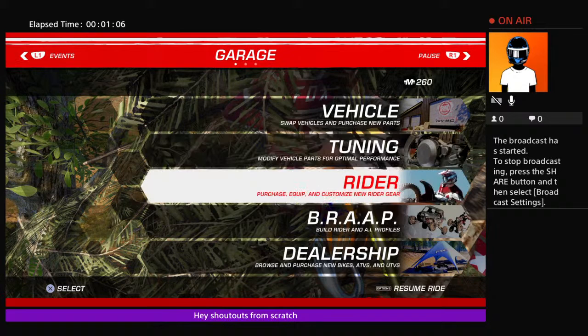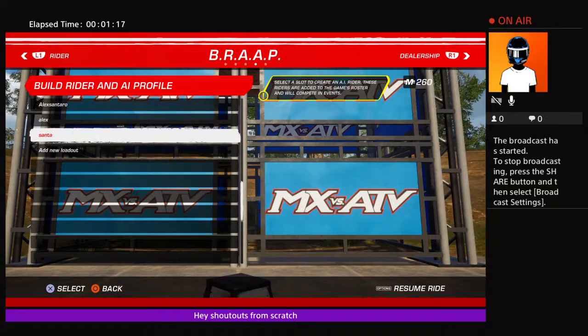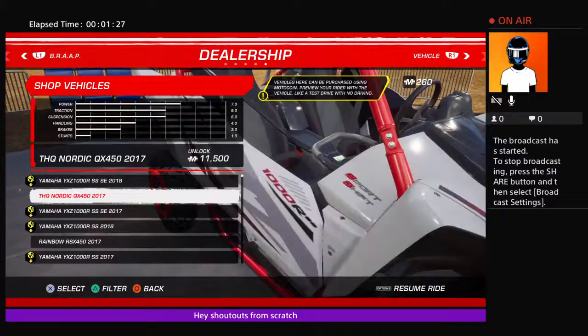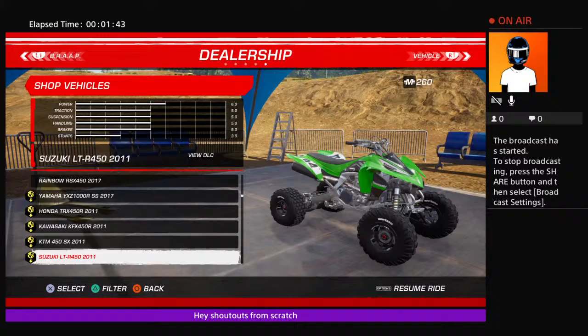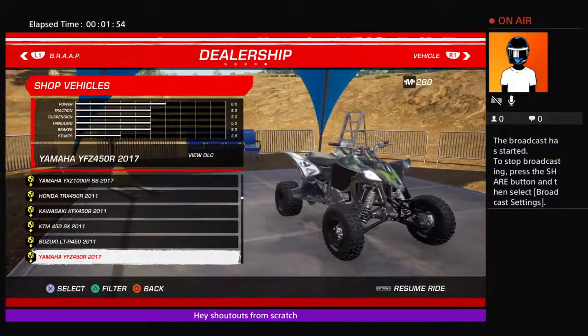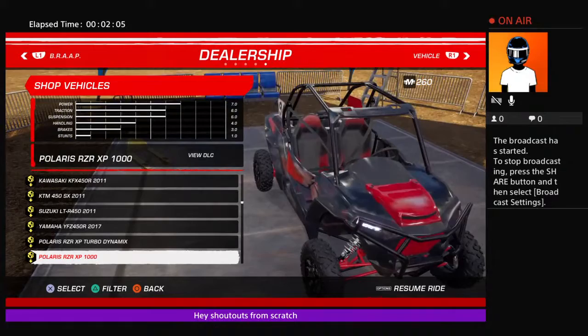So how to do it — you got turning rider, dealership. Go here. If you go to the dealership you can actually see all the bikes. So these are like the ATVs and all the off-roading stuff — KTM, Suzuki, and you got the Yamaha YZ. It looks like Kawasaki but it's not.